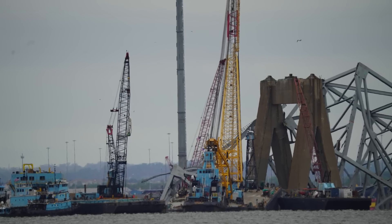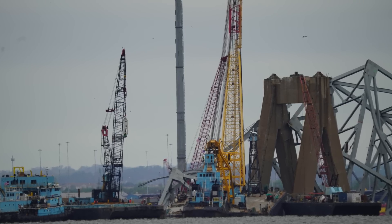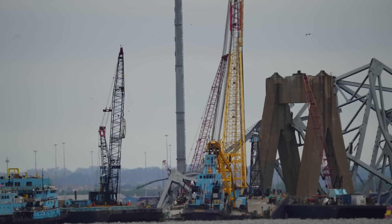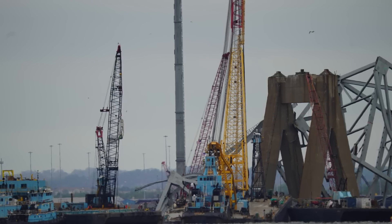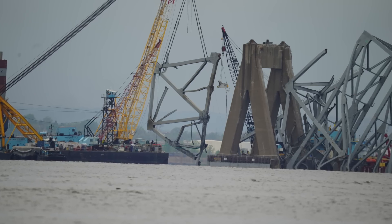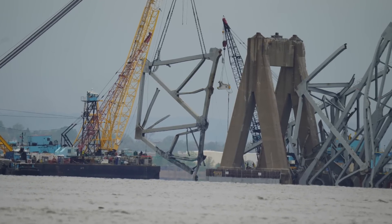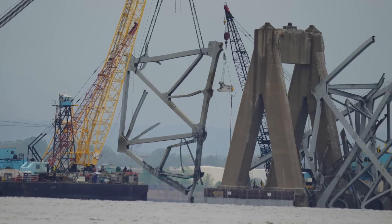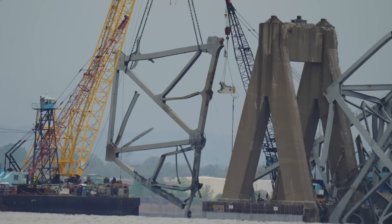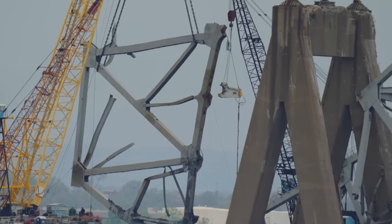The big thing today was this device — a shear — hanging from the crane. Yesterday's video we saw a hydraulic excavator with a shear on the end of it cutting up metal on the barge, but today we got to see this thing in action hanging from a crane. This is a remotely operated shear being used by the crane. It was most fascinating to listen to the coordination with the team.